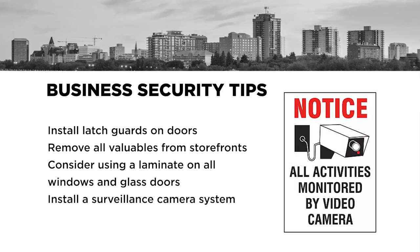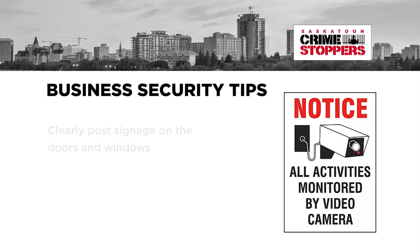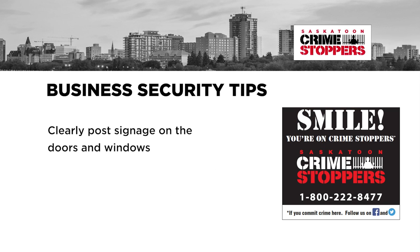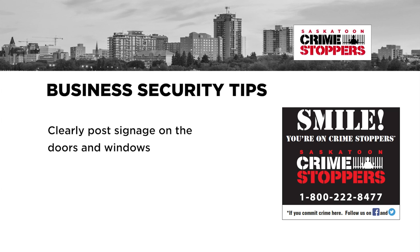Install a surveillance camera system that can be monitored online by the owner and or management. Clearly post signage on the doors and windows to indicate an alarm company monitors the premises and that no money is kept on site.